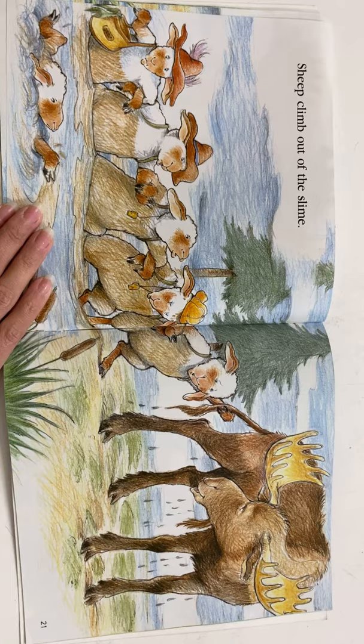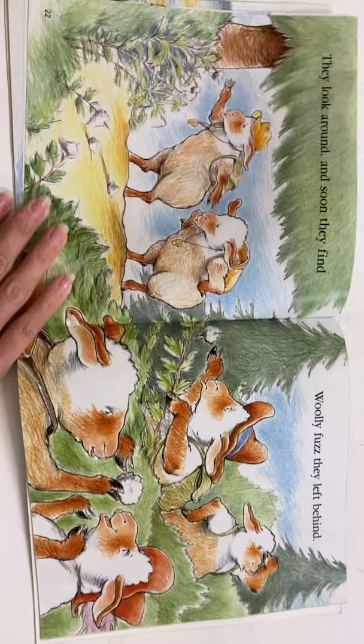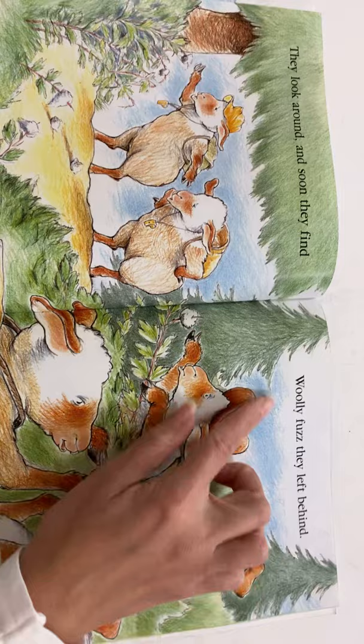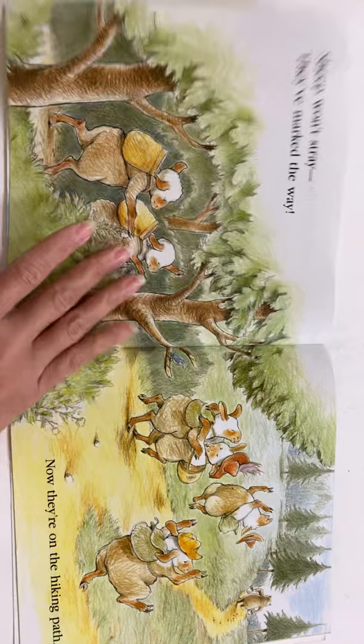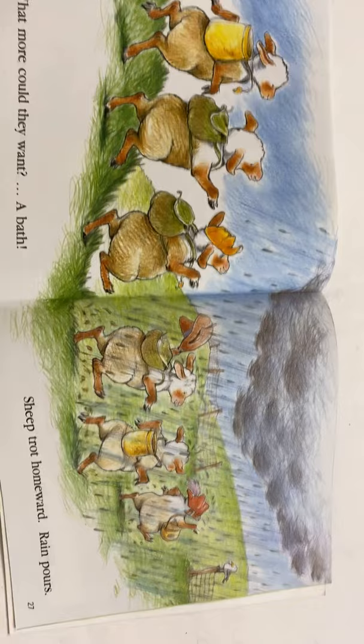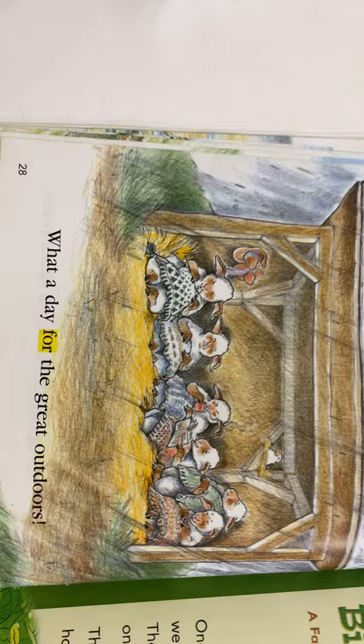Sheep climb out of the slime — look at them, they are filthy. They look around and soon they find — what do you think they found? It looks like they found some of their fuzzy fur or wool. Wooly fuzz they left behind. I think that might help them find the way. Sheep won't stray, they've marked the way. Now they're on the hiking path. Hooray! What more could they want? A bath. Sheep trot homeward. Rain pours. What a day for the great outdoors. Looks like they're enjoying being at home once again.